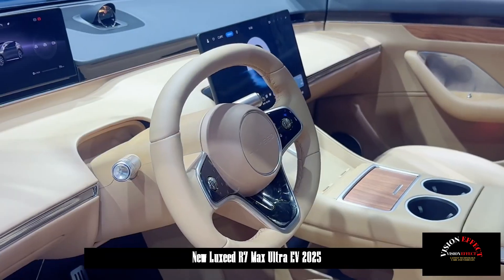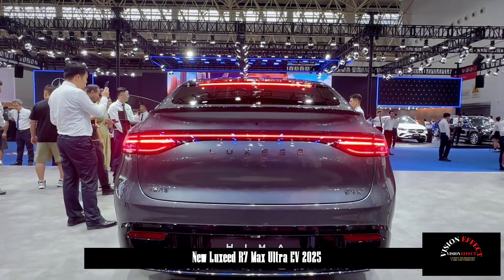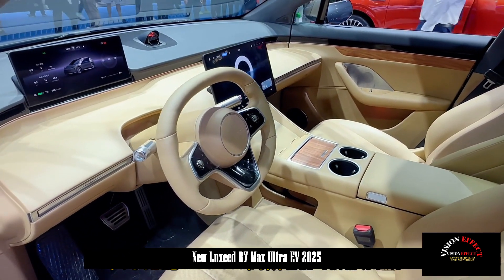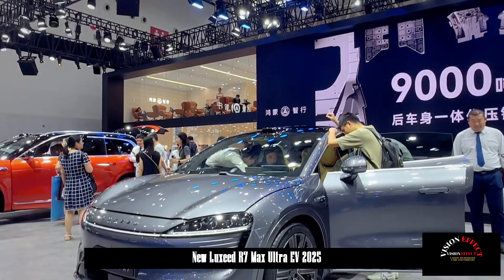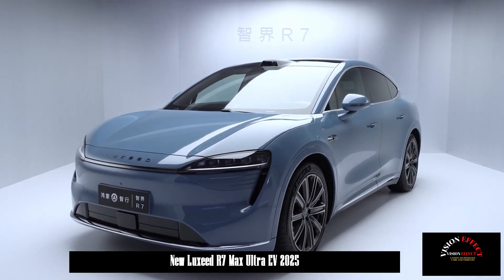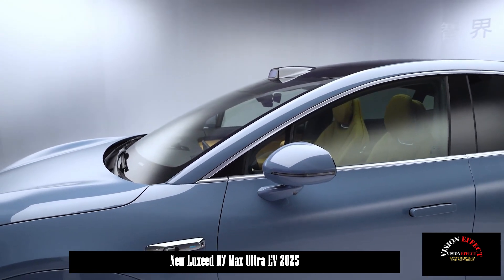The Luxeed R7 will be equipped with Huawei ADS 3.0 end-to-end humanoid intelligent driving. This system features a new architecture and omnidirectional collision avoidance, high-precision 4D millimeter-wave radar, and 192-line intelligent driving LiDAR. It drives more like a real person, improves traffic efficiency, and increases the passing rate at complex intersections by 96%. The end-to-end architecture supports intelligent driving above L3 level and can handle rain and fog conditions.